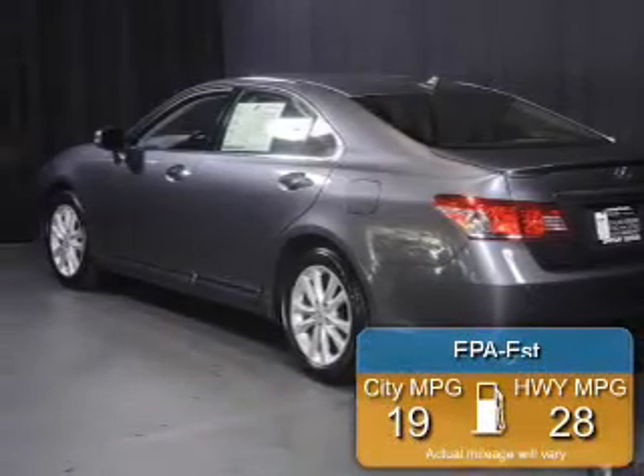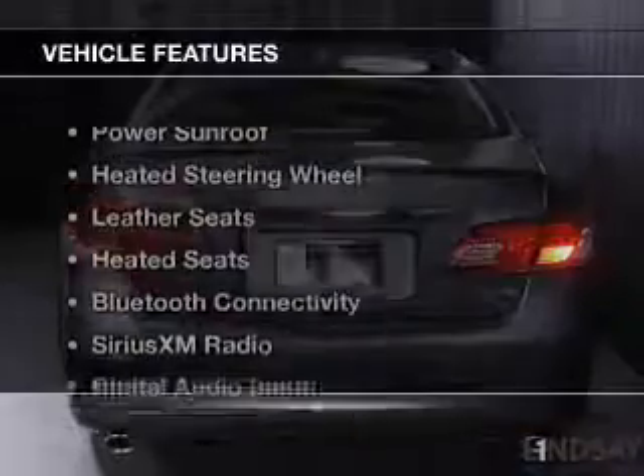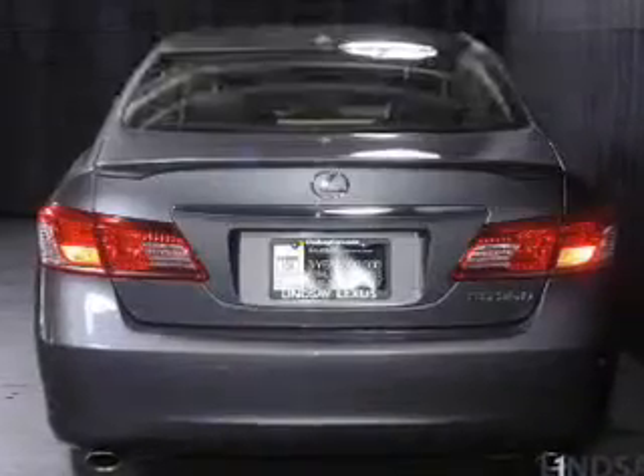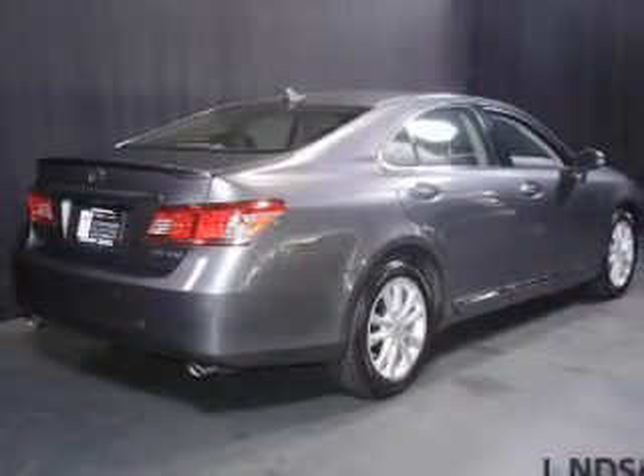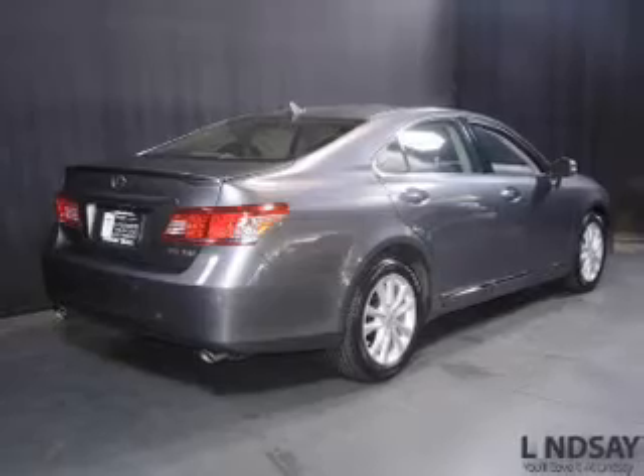Great fuel efficiency saves you money by requiring fewer trips to the gas station. The features include a power sunroof, heated steering wheel, leather seats, heated seats, Bluetooth connectivity, Sirius XM satellite radio, and digital audio input.